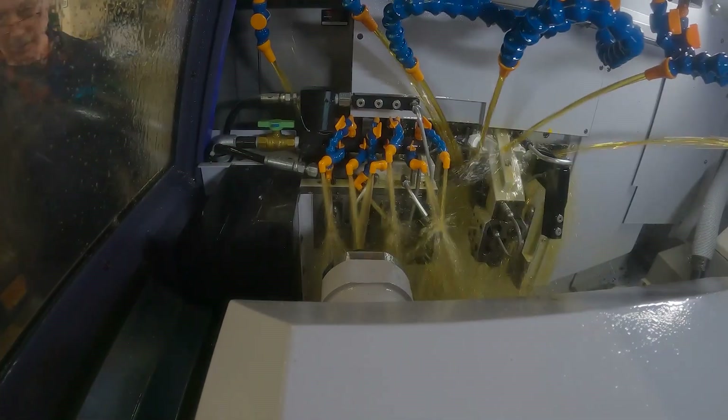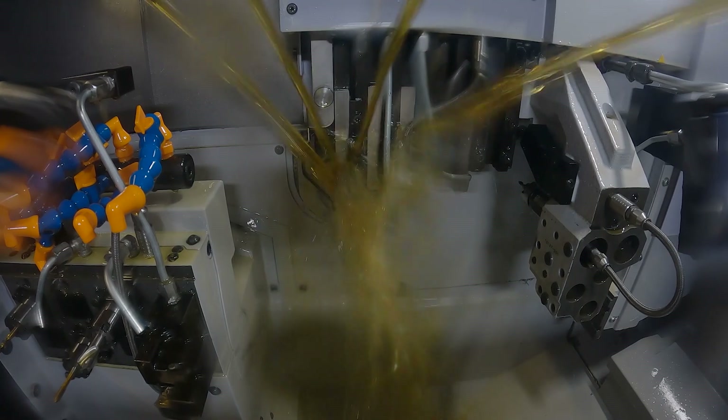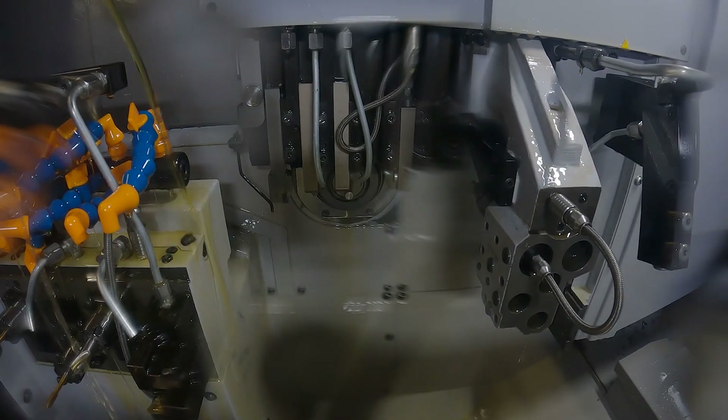Sliding head technology for a Star Machine enables us to not only run lights out production seven days a week, 24 hours a day. That in turn allows us to maintain our margins and give our customers a cost effective solution.